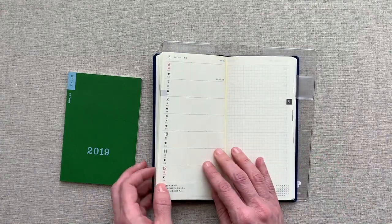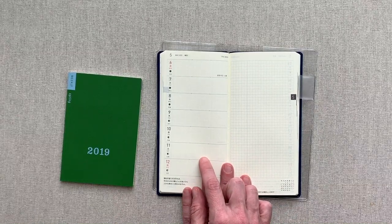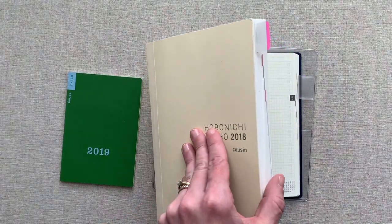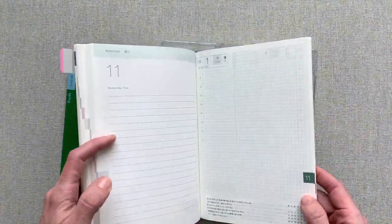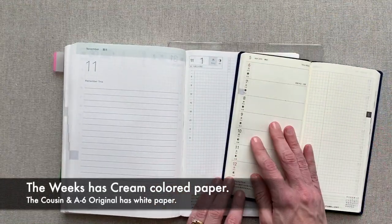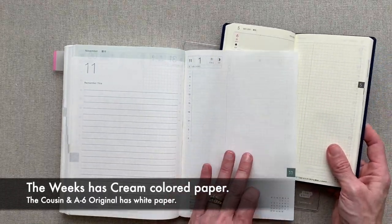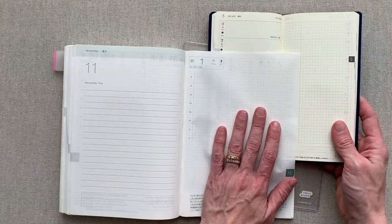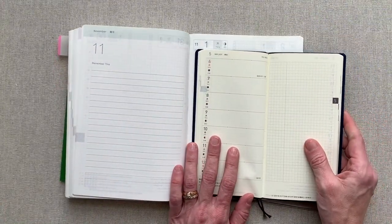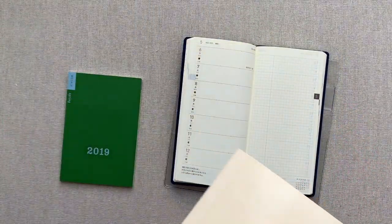Something to note though is this is cream paper in the Weeks. I don't love the cream paper nearly as much as the white paper in the cousin. In the cousin and the A6 original there is white paper. You can really tell the difference when these pages are right next to each other — white paper versus cream paper. There's a huge difference and I really prefer the crisp white paper. I really wish they would put white paper in the Weeks because I think my eyes would be a lot more attracted to it.